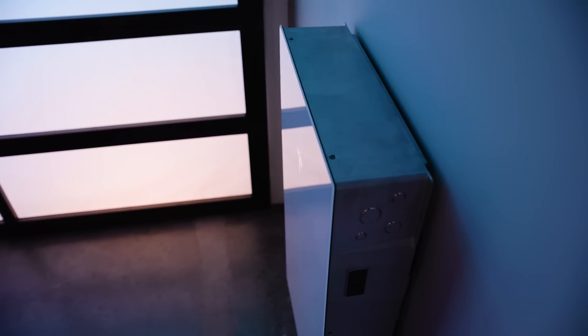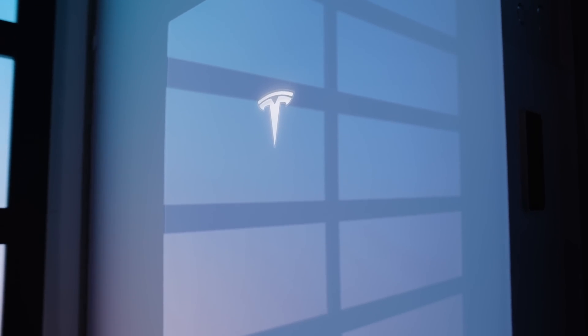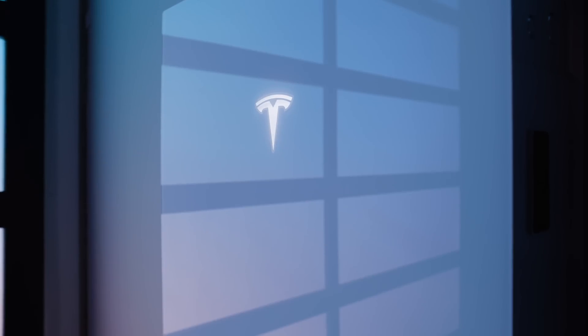Another fantastic feature is its scalability. To increase your storage capacity, you can install additional units and tailor your setup to meet your specific energy needs. And of course, the environmental benefits are notable, as Powerwall 3 paired with solar panels can help you reduce your reliance on fossil fuels and use more renewable energy. That's a win-win for you and the environment.